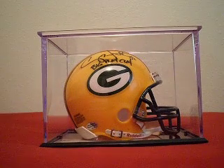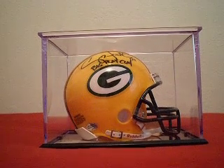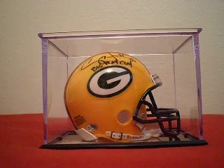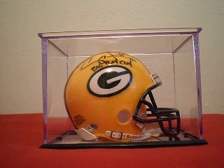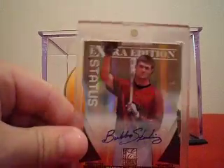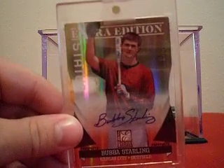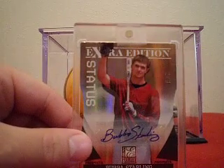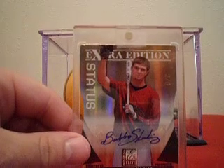I have about five or six more Marvin McNutt cards that should be showing up by the end of the week. I just wanted to make a quick video because that Bubba Starling card showed up and I'm pretty excited to have it — awesome card. Anyway, thanks for watching, talk to you later.